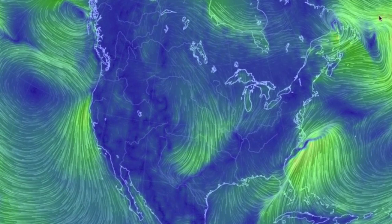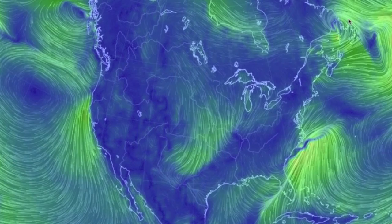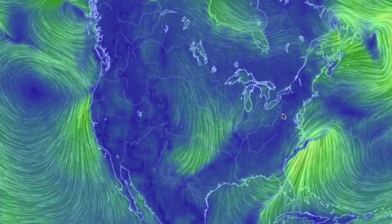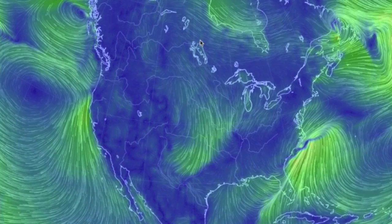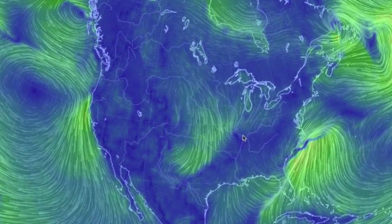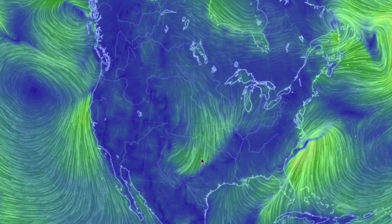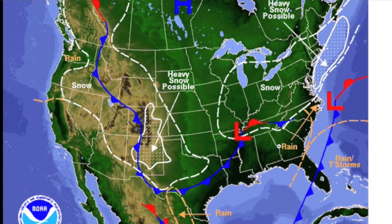Snow records are getting crushed as storm after storm pulls moisture up from the south, only to be frozen as it wraps around to the north and west of the lows, meeting an arctic blast that's shifting southward — including into another storm in the west. Yes, another one right behind the current storm, folks. Boston is one of about 30 cities to have broken their winter records, and that could be 50 or 60 by the middle of next week.